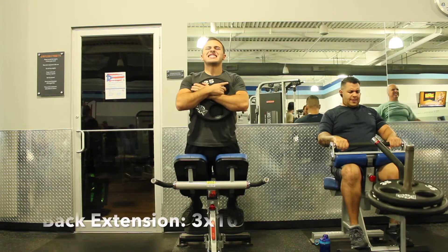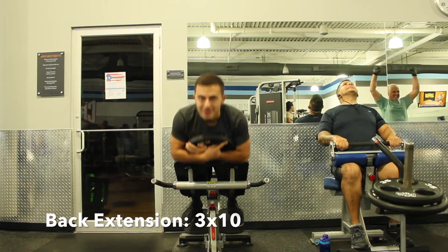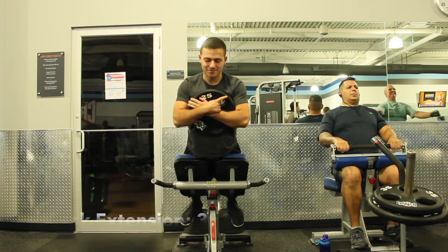Back superset number two. You want to start it off with back extensions, 10 reps, and then go right to push-ups for 10 reps. Rest and repeat.